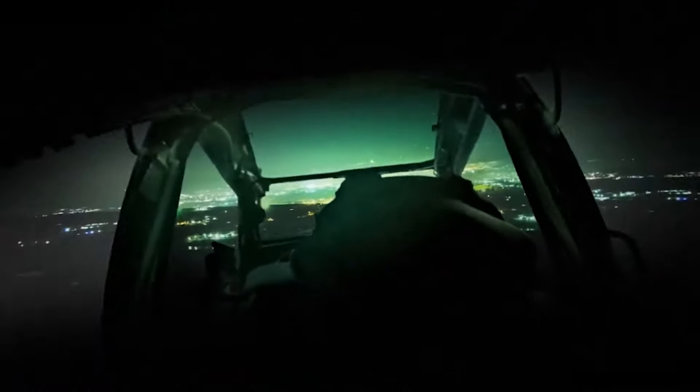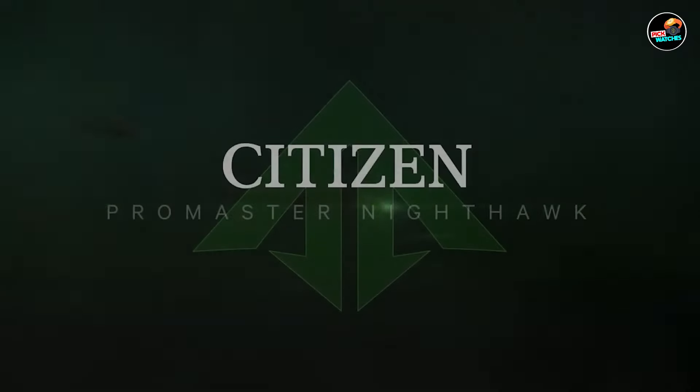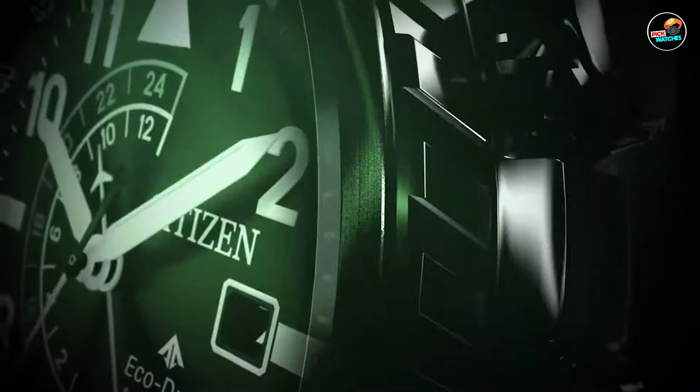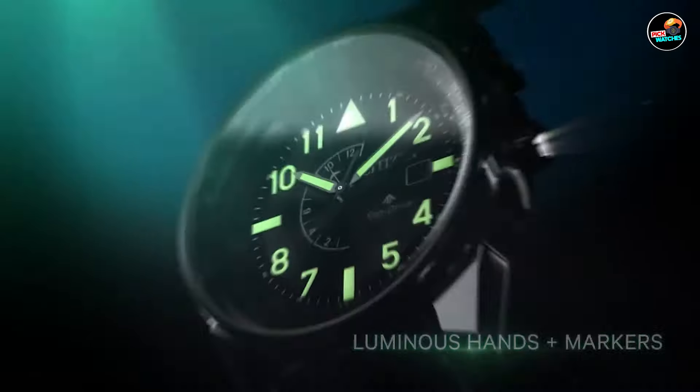Whether you're seeking a mechanical marvel or an eco-friendly timepiece, Citizen offers a diverse range to suit every style and preference. Join us as we explore five of the best stylish Citizen watches, each meticulously crafted to blend sophistication with functionality, ensuring you find the perfect companion for any occasion.